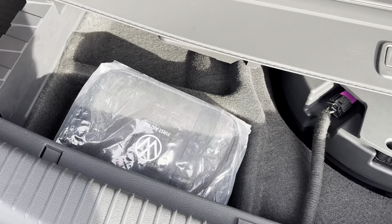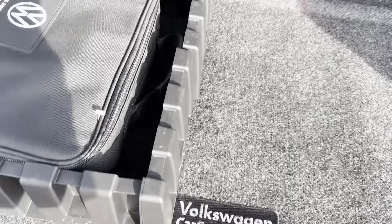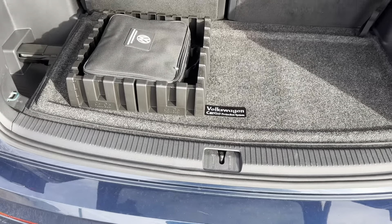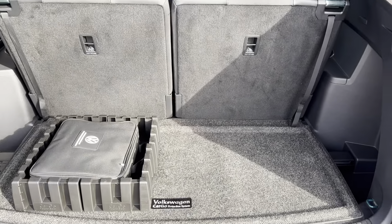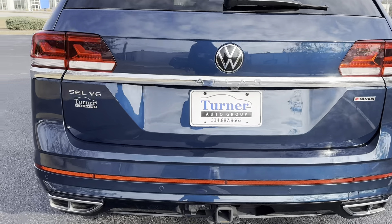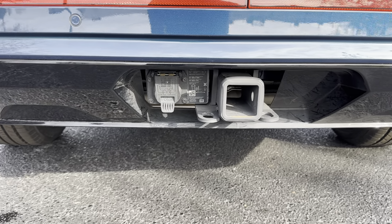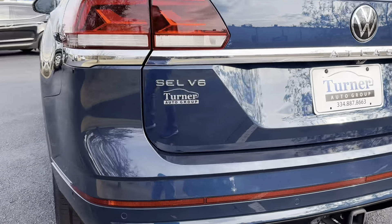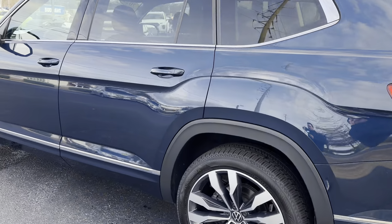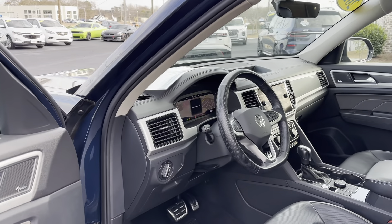And then there's a nice first aid kit that's also never been used. Again, tow package right there with your hookups. Backup sensors and the sensors on the side, which means it has cross detection. So if you're backing out of a parking spot, it will let you know if cars are coming from the sides and let you know which side it's coming from.